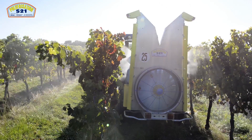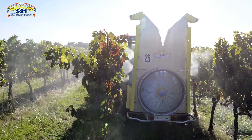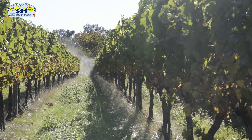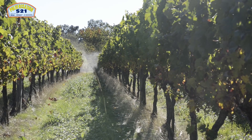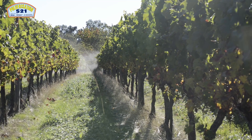Nous sommes les seuls à proposer un pulvérisateur voûte droite à double turbine inversée. L'avantage de ces doubles turbines est qu'il y a deux volumes d'air qui s'additionnent et se corrigent, ce qui évite l'effet de turbine que l'on a avec les simples hélices.